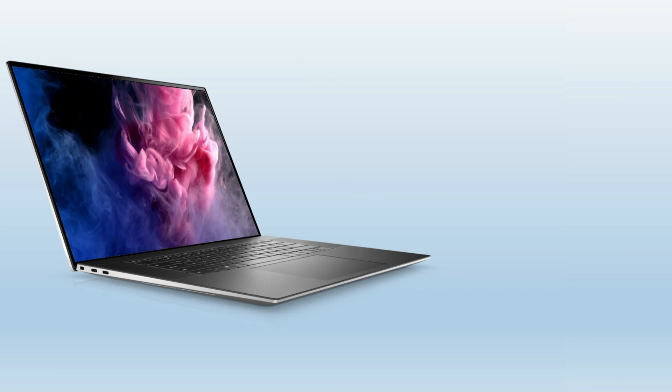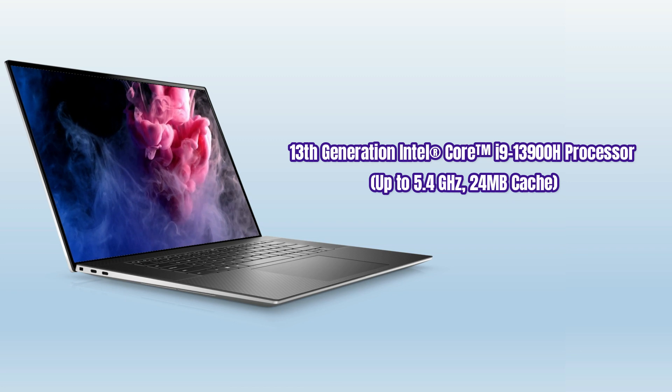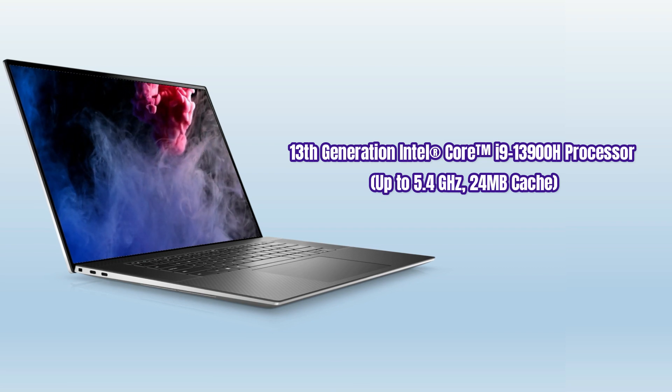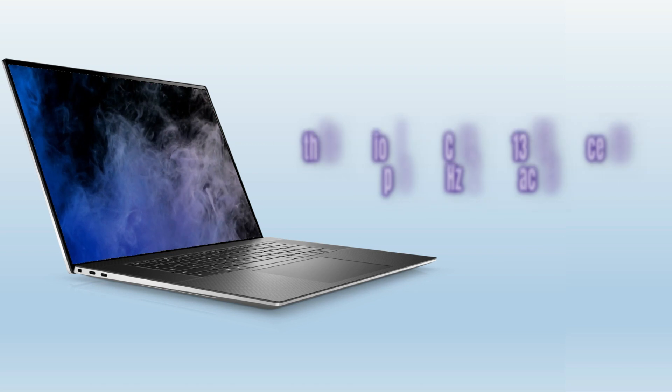The Dell XPS 15 laptop comes with the Intel 13th Gen Core i9-13900H processor, with up to 5.4 GHz max turbo frequency and 24MB cache memory. The multi-core design is built to improve performance.